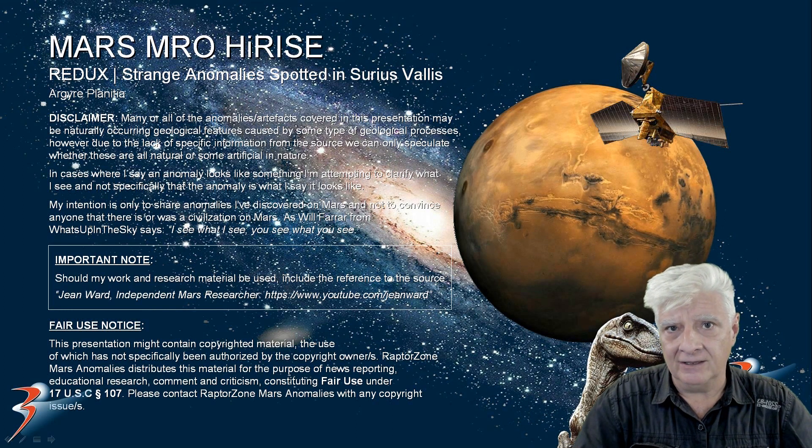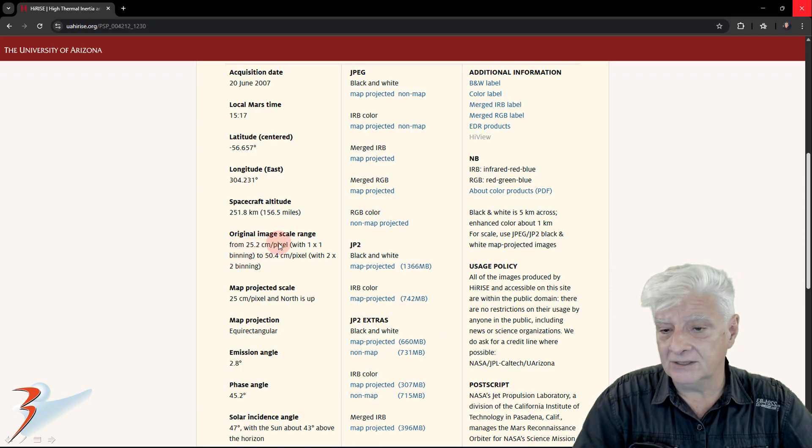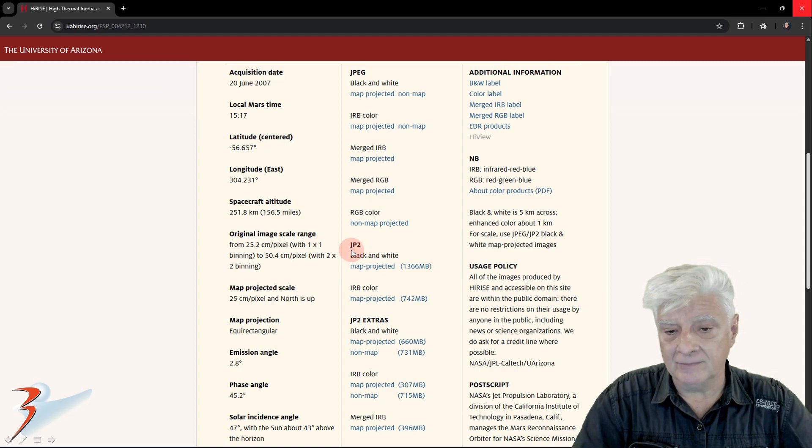Hello everybody, Joania. For those of you that like the longer format videos, this one is for you. We are returning to a site in Sarius Vallis in a region called Argyre Planitia. I discovered these anomalies many years ago and decided to re-upscale them using Topaz Gigapixel. This high-resolution photograph, acquired on the 20th of June 2007, is called High Thermal Inertia and Mixed Surface Textures. We are looking at a resolution of 25.2 cm per pixel, and I downloaded the JP2 black and white map projected file — 1.3 GB in size. The images I'll be showing you are cropped from this JP2.